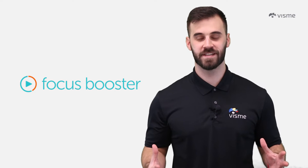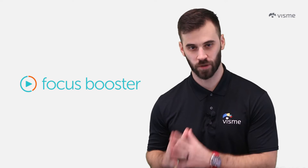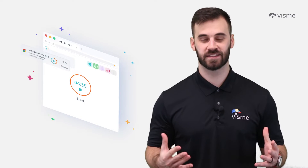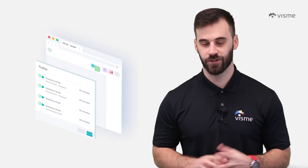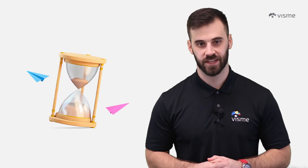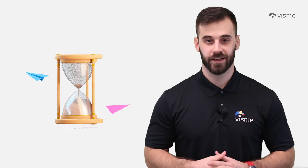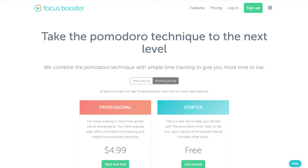Coming in at number nine is Focus Booster. This is an app developed using the Pomodoro timer system, which consists of 25 minutes of intense focus followed by five-minute breaks. The app is designed to help you get more done in less time. It will track your focus sessions and provide you with reports so you can monitor your progress. You can manage a portfolio of clients, set goals, complete task lists, and so much more. If you're just beginning your time tracking journey, there is a free option, or you can sign up for $5 a month or $55 a year — at the time of this recording.